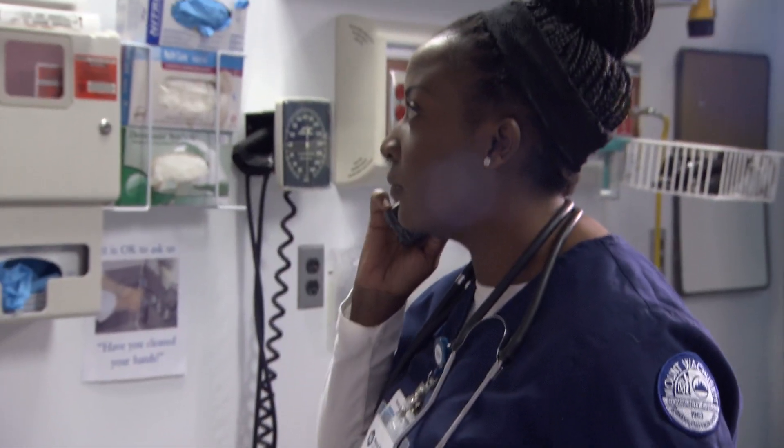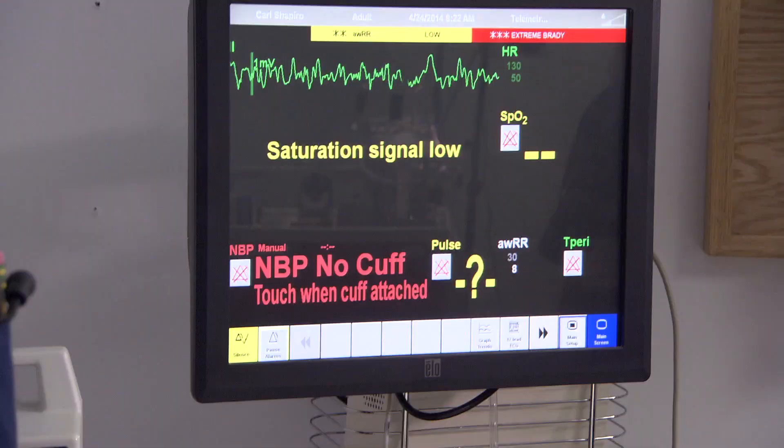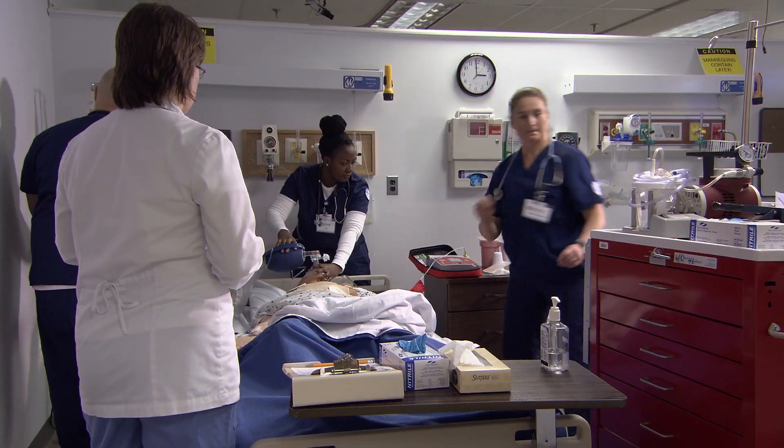Patient's not breathing. No pulse. Call a code. Real-world experience. At Mount Wachusett Community College, aspiring health professionals have full access to cutting-edge tools and expert faculty instructors. The most exciting part about having simulation experience